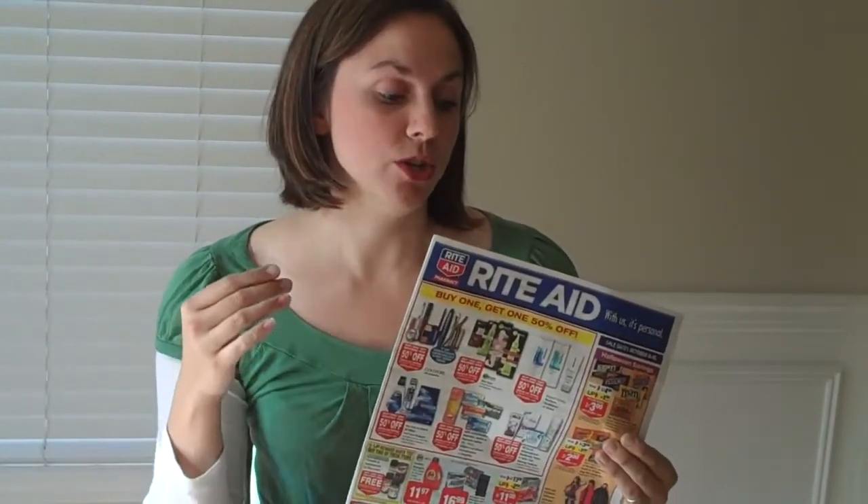So knowing that, and knowing that it has a short expiration date, I'm going to hightail it in there today and see what I can do. I looked at the ad and then I also looked at my site thecouponproject.com, because each Saturday I do RiteAid deals where I pull out the best deals I can find in the ad and then pair those to coupons.